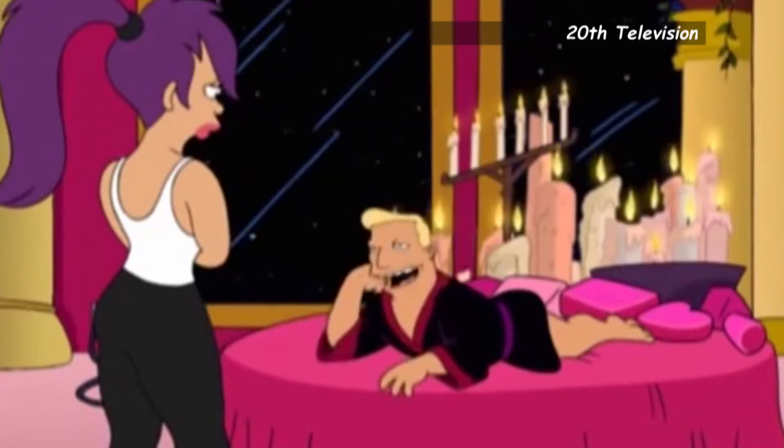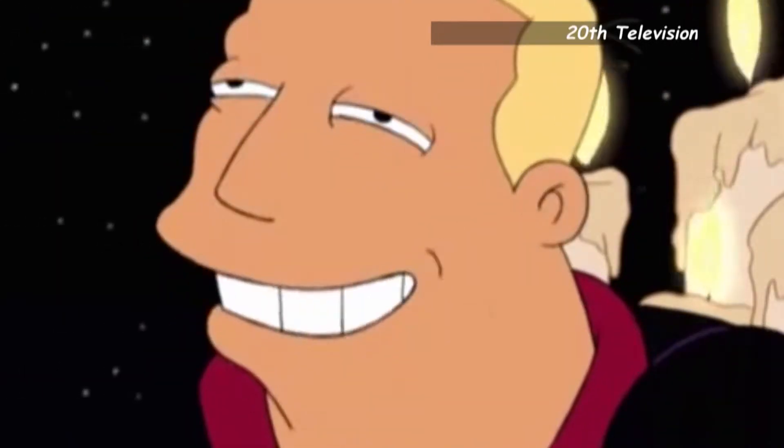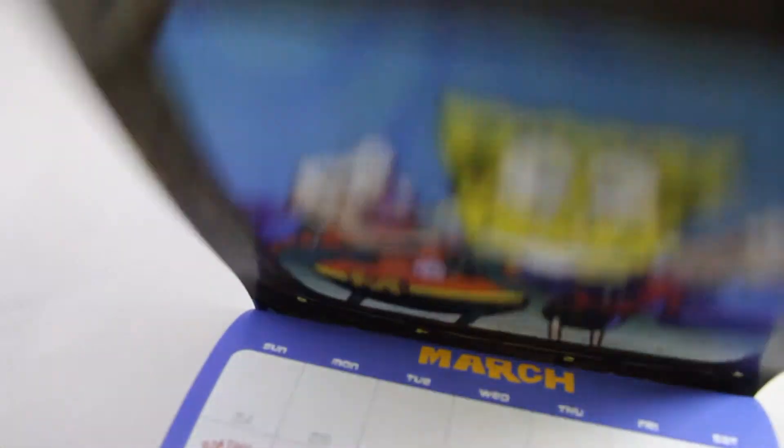Next up we have a SpongeBob SquarePants calendar — a 16-month 2019 calendar to celebrate the 20th anniversary of our favorite ocean dwellers.